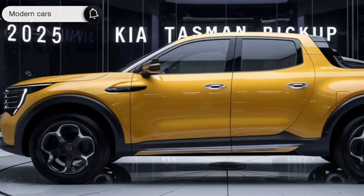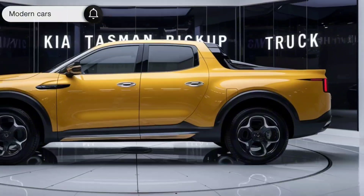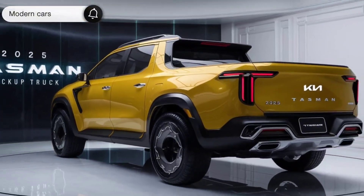Exterior design. The Tasman's design is a bold statement. Its aggressive stance, combined with Kia's signature tiger nose grille, gives it an undeniable road presence. The sleek LED headlights and sharp lines add a modern touch, while the rugged underbody protection hints at its off-road prowess.